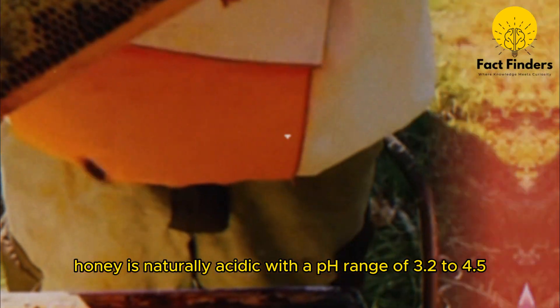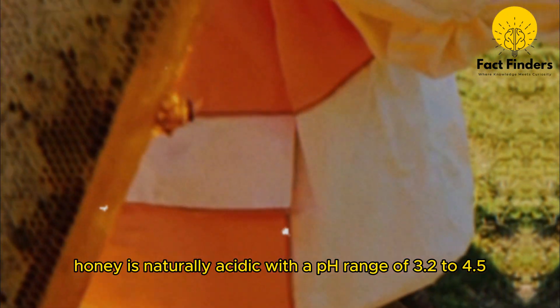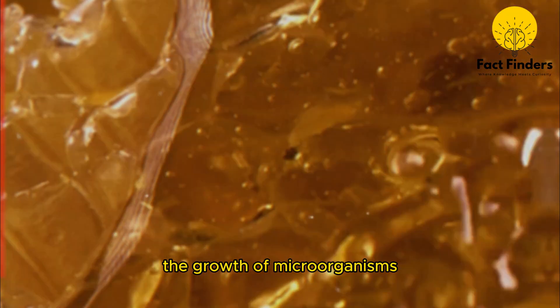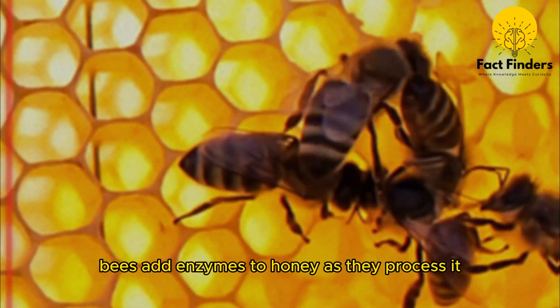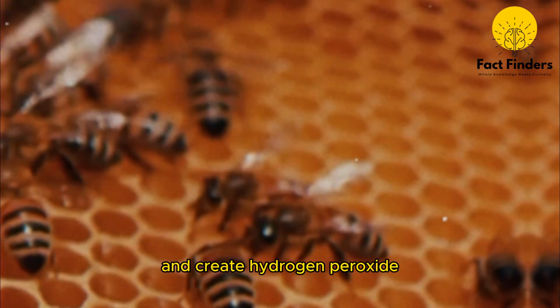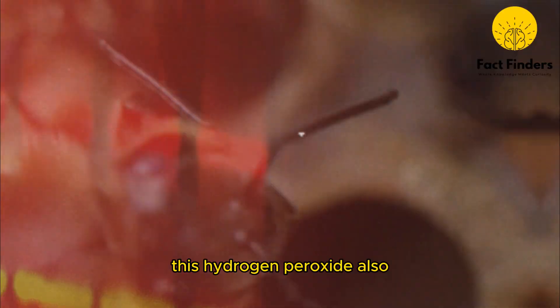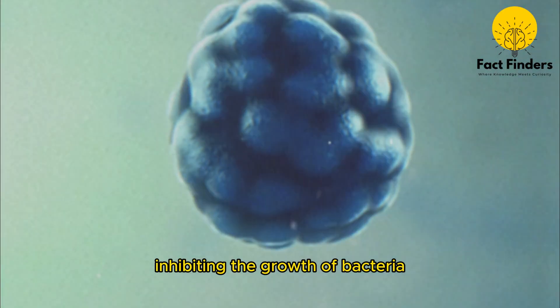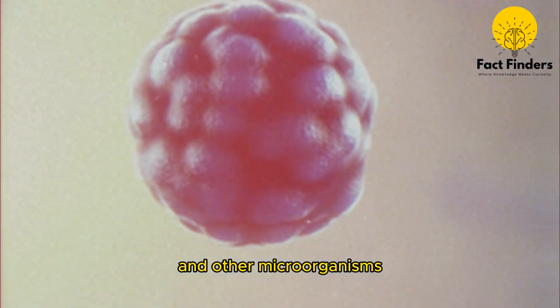Honey is naturally acidic, with a pH range of 3.2 to 4.5, which also helps to inhibit the growth of microorganisms. Bees add enzymes to honey as they process it, which help to break down the sugars and create hydrogen peroxide. This hydrogen peroxide acts as a natural preservative, inhibiting the growth of bacteria and other microorganisms.